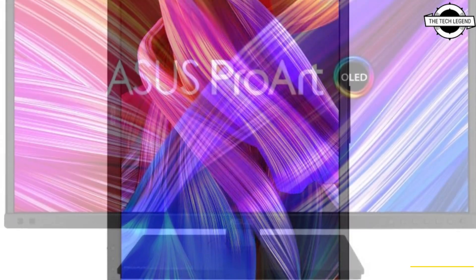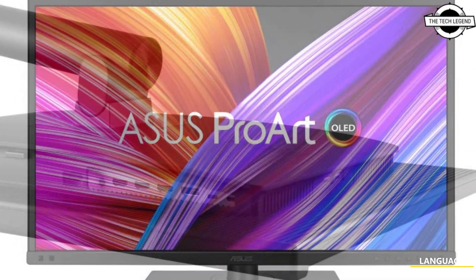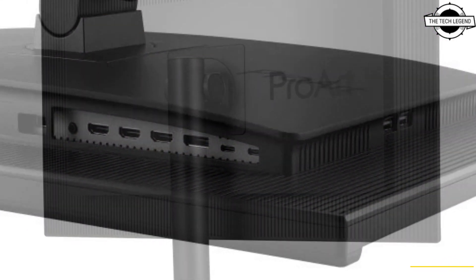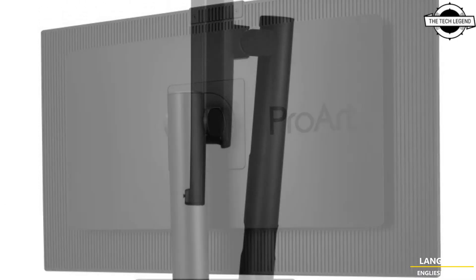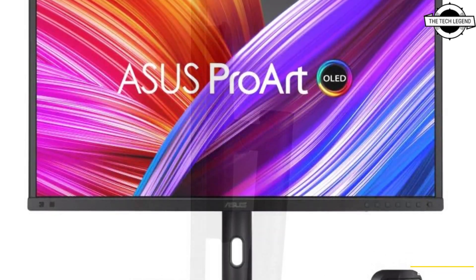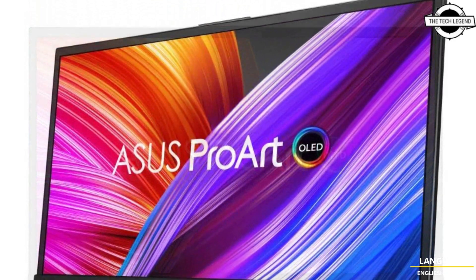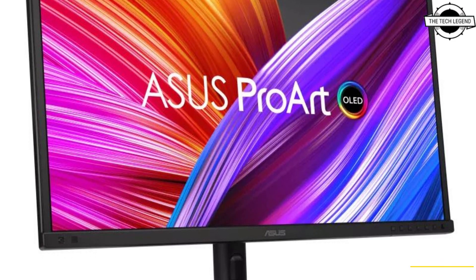Asus has announced the release of its latest product, the Pro R Display OLED PA27DCE 26.9 inch 4K HDR display, designed for creators who demand exceptional color accuracy and clarity. The display boasts a wide color gamut of DCI-P3 99%, a contrast ratio of 1,000,000:1, a response time of 0.1 milliseconds, and the product was showcased at the Computex Taipei 2022 event.